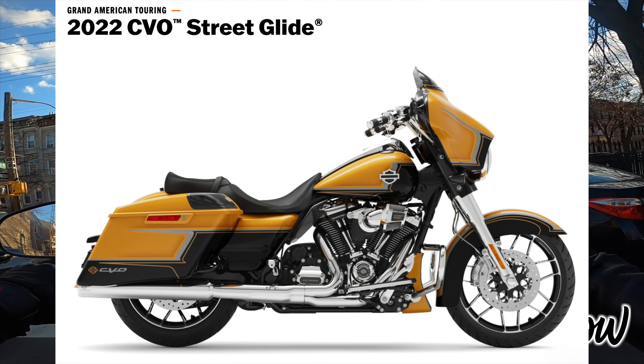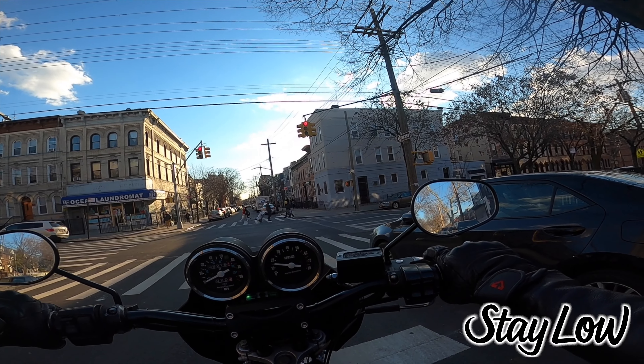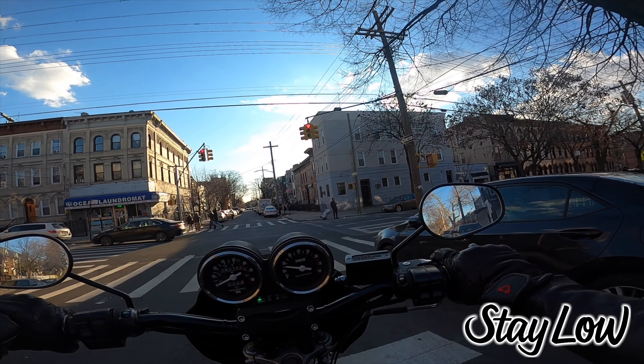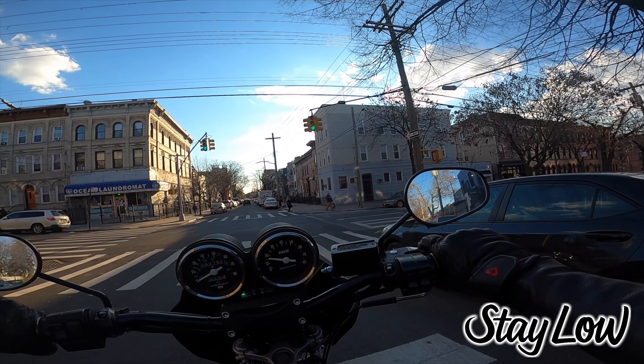They had a couple other paint options that kind of look pretty clearly inspired by what Jace over at the Fast Life Garage is going with on his paint jobs — similar kind of geometric bagger Dyna bro geometric kind of design. Fast Life Garage has been pushing out a lot of bikes with that type of paint, so it seems like that was almost the inspiration.